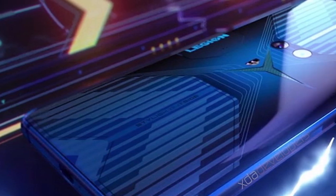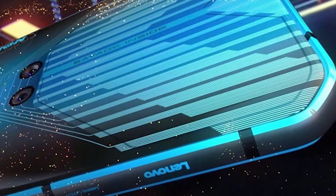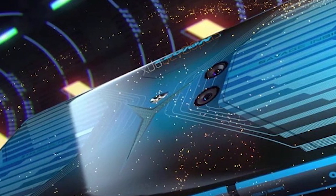Hey, what's up everybody, my name is Supergeek and this is the new and upcoming Legion smartphone from Lenovo. These leaked images came out recently and by looking at them, Lenovo is going way beyond its smartphone design for their next gaming flagship smartphone.